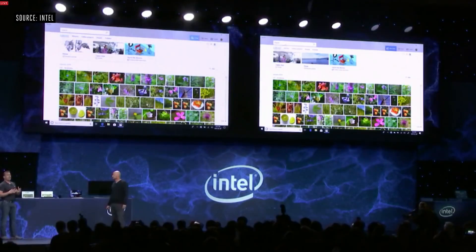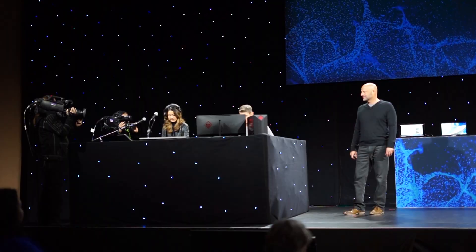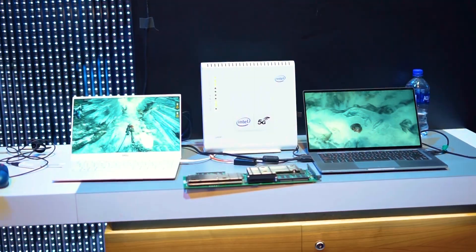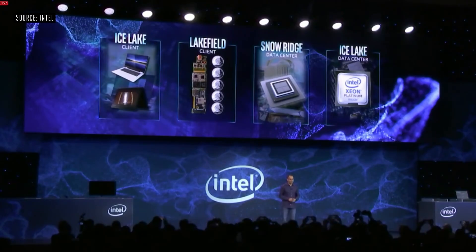Intel announced six new ninth-generation processors for desktop PCs at the show. Intel says these are designed to meet a range of end-user needs, including those of serious content creators. The first chip in the group will be out this month, and the rest will start shipping in the second quarter of this year.